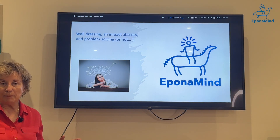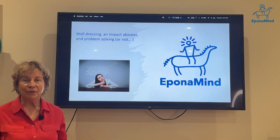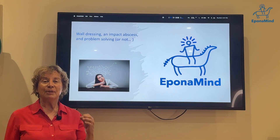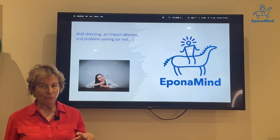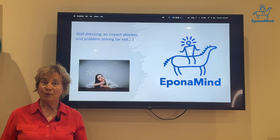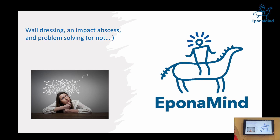Today I have a very small webinar about one mistake I made, but I think it helps other people too — so don't feel bad that sometimes you don't always do the correct thing with feet. Today I want to talk a little bit about dressing an impact abscess that happened to one of my horses and how you solve the problem.